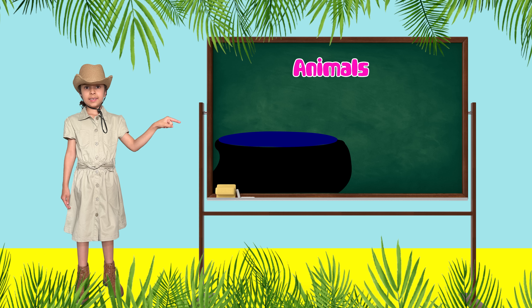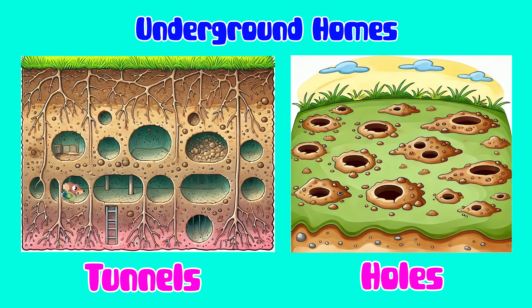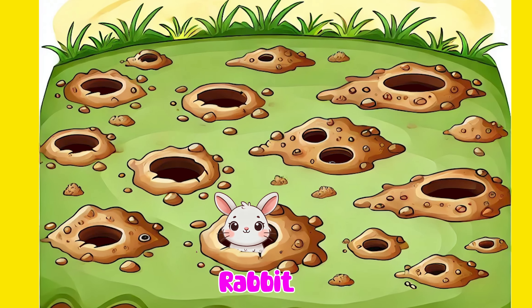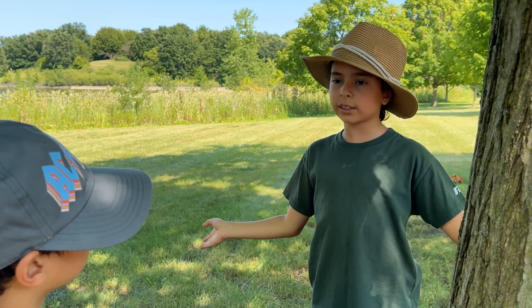Animals that live in holes and tunnels. Holes and tunnels are underground homes that animals dig out themselves, like rabbits, moles, and ants. Let's go find more animal houses.